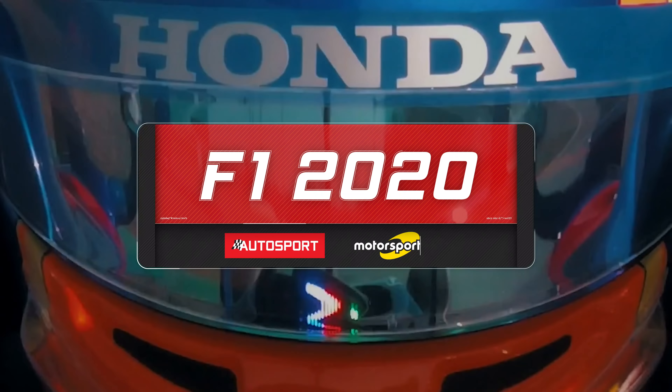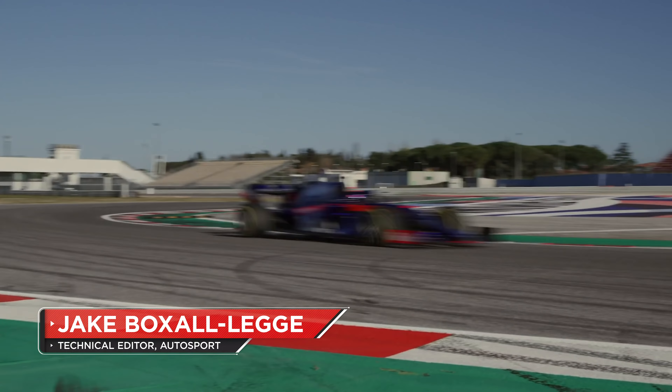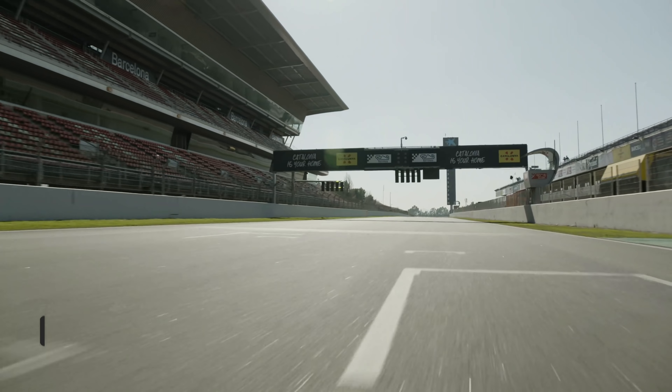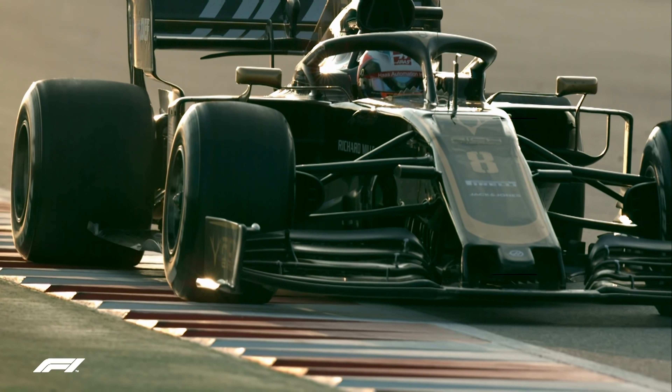Last year in Formula One, the midfield battle was incredibly tightly fought. Renault, Toro Rosso, Racing Point and Alfa Romeo were all within a 35-point bracket by the end of the season. Although McLaren was very much best of the rest, the best of the rest of the rest would often change from round to round. Even Haas managed it a couple of times in the early part of the season.